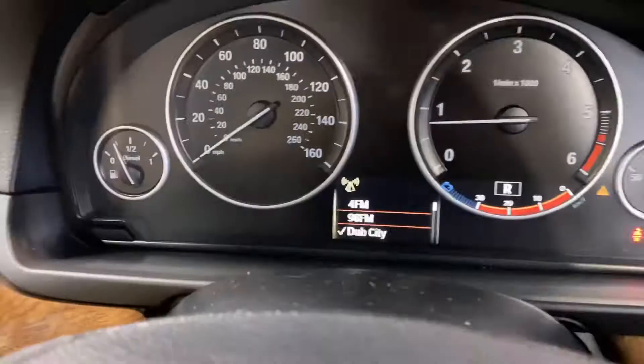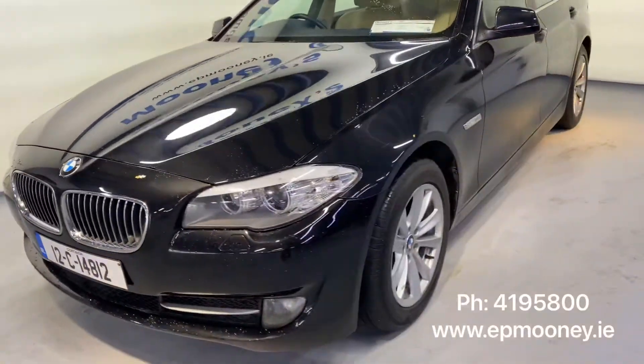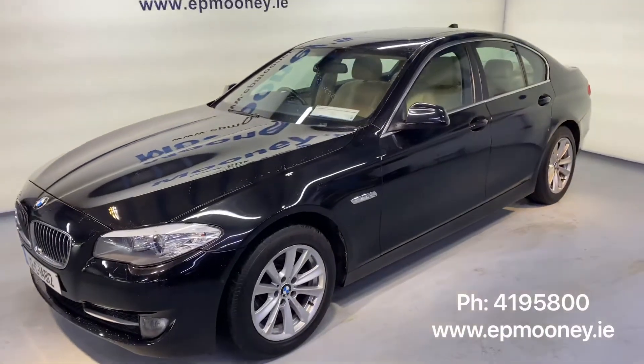There is 104,000 kilometres on the clock. It has full service history, serviced here at Mooney's, and will come with a Mooney's warranty.